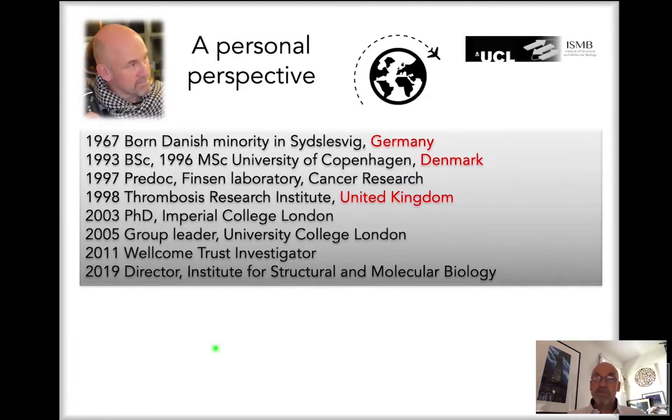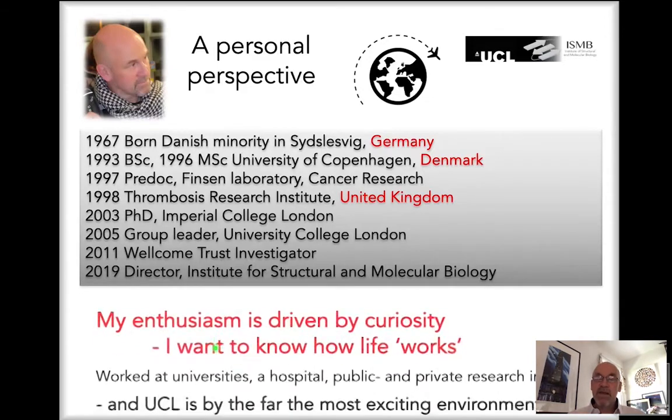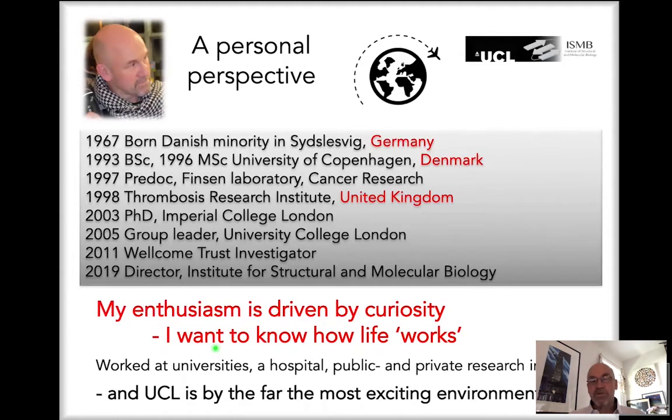All of us have different motivations to become scientists in academia. My enthusiasm is driven by curiosity — I want to know how life works, and that's what I've been working on for the last 25 years and more. I've worked at different universities in Denmark and the UK, in hospital research departments, and public and private research institutes. Of all of those, UCL is by far the most exciting and rewarding environment to carry out academic research.